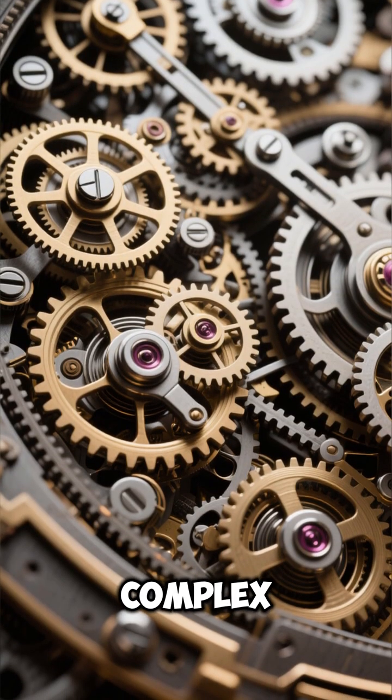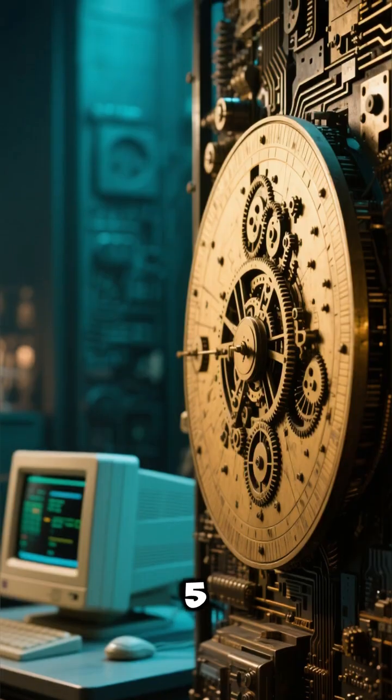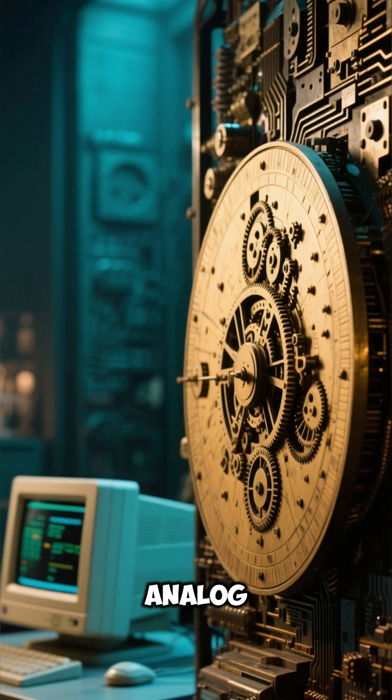Number 4: It used complex gear trains, unheard of in that era. Number 5: It's often called the world's first analog computer.